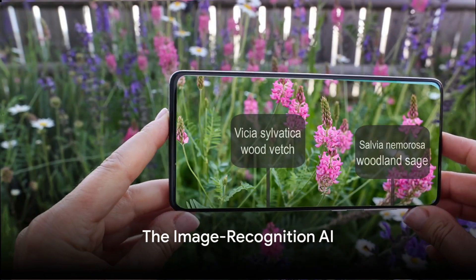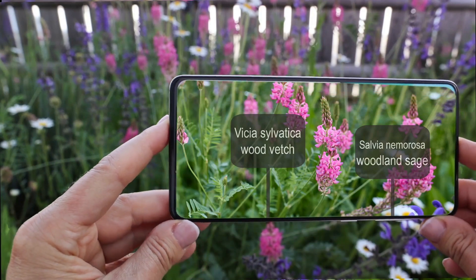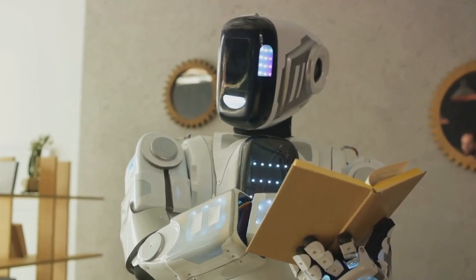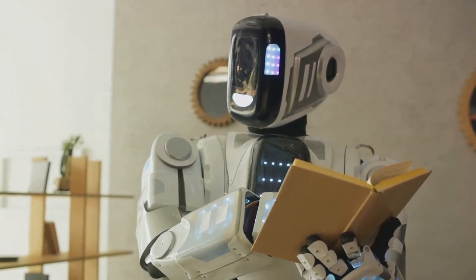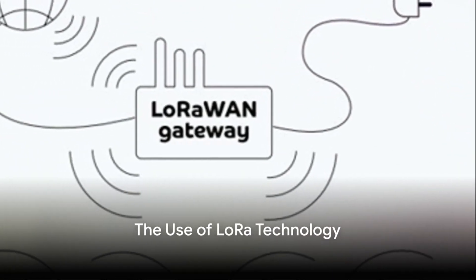One of the key components of this solution is its image recognition artificial intelligence at the central server. This AI has been trained with thousands of images, enabling it to accurately identify bedbugs at all stages of their life cycle.